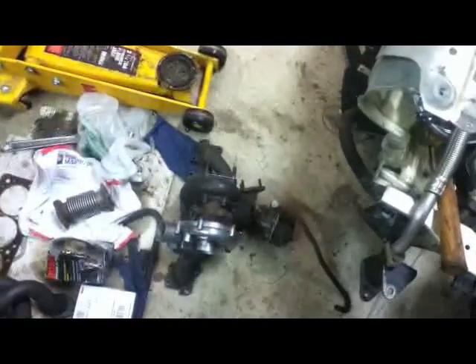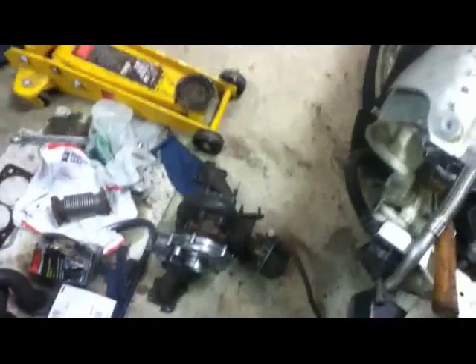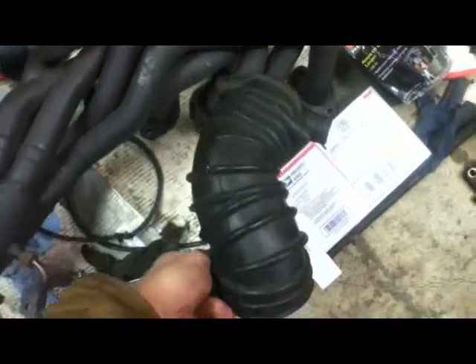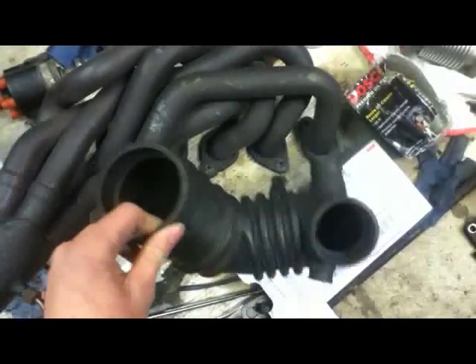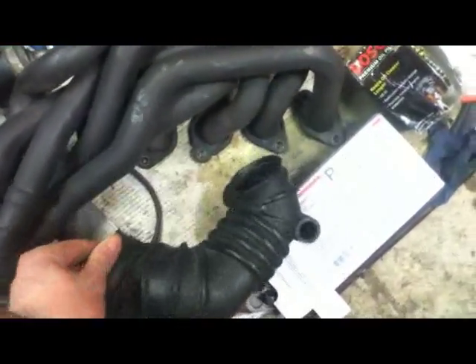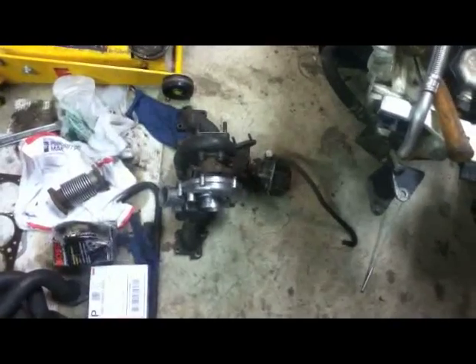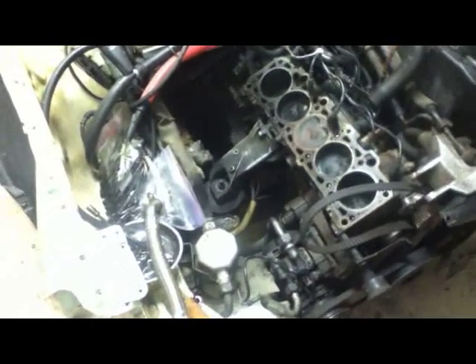As far as the turbo goes, I pretty much have everything I need. I've got my ABY intake boot here, and I've got a blow-off valve and an oil feed line on order from 034. I ended up going with the 034 spec recirculation valve.